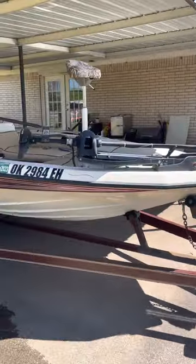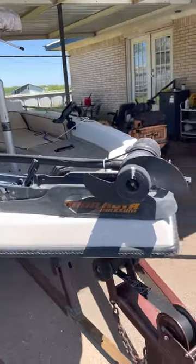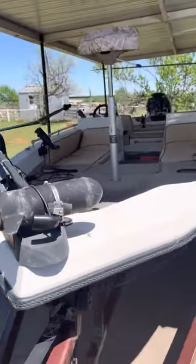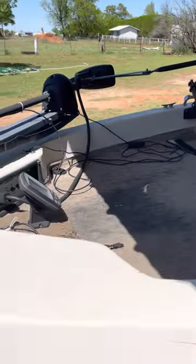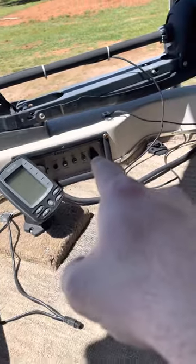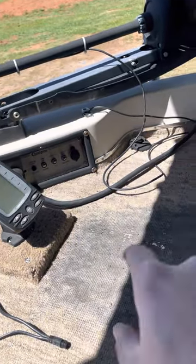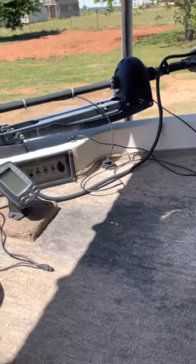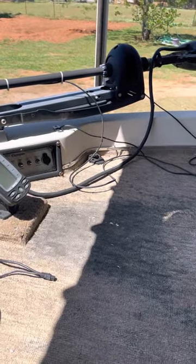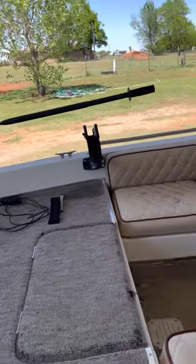It has 2023 tags. It has this Minn Kota trolling motor on it. I think I put in my ad that it's pedal driven, but it's actually not pedal driven. It has this fish finder right here, and all your lights and tilt and all the things for your motor. But it has these buttons that push it in forward and reverse — that's what I meant by pedal drive. I would say it actually had a pedal, but it doesn't. It has these buttons that go forward and reverse, and then you have this handle that doesn't turn the motor.